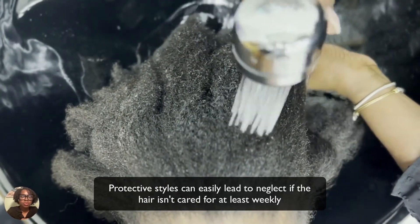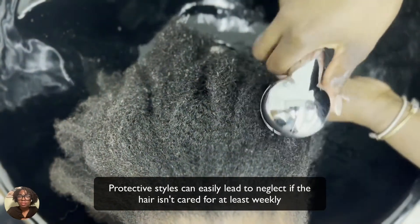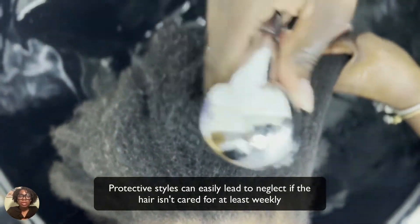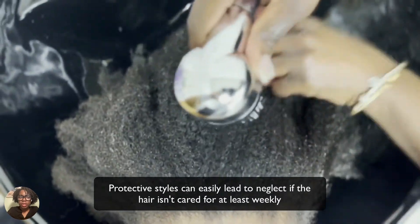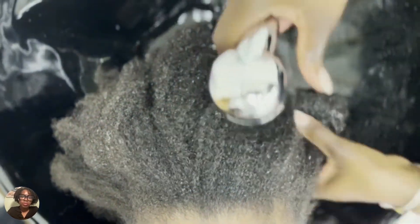Any style that allows you to put the hair away and therefore neglect it for long periods of time — especially avoiding hydrating it weekly — causes more harm than good to the hair as well.